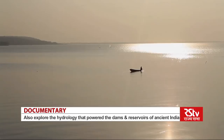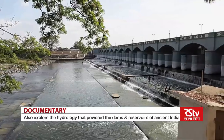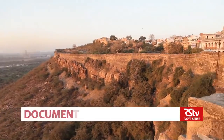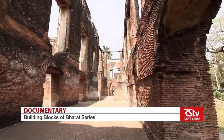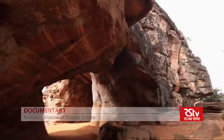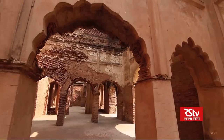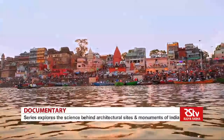No civilization is possible without water. So we will explore the hydrology that powered the dams, reservoirs, step wells and enormous forts of ancient India. An understanding of the structure, properties and performance of different building materials — stone, wood, brick, metal — is also reflected in different buildings built through the ages across different regions in the country.